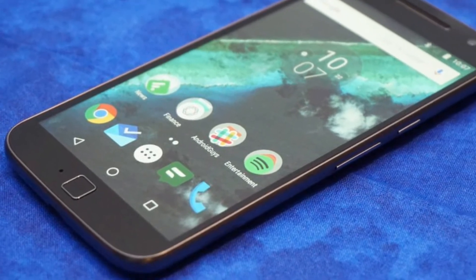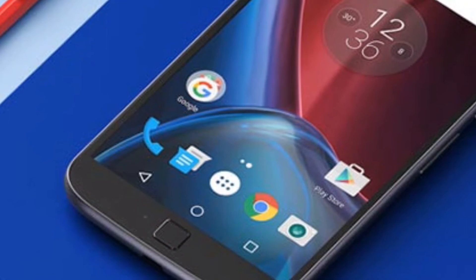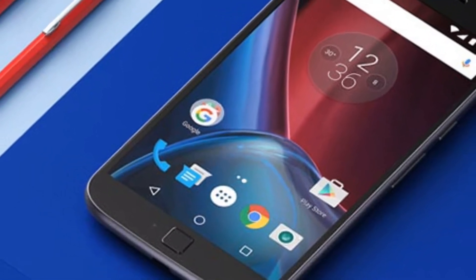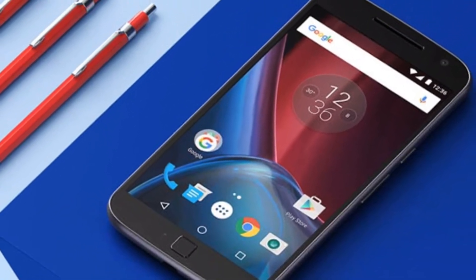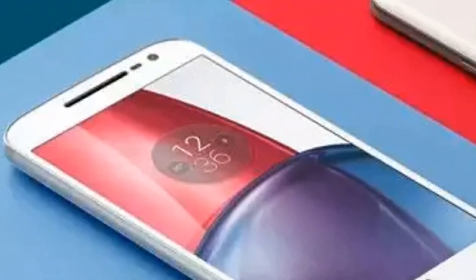Since the G5 Plus is already exclusive on Flipkart, the Moto G5 is also expected to be available via Flipkart itself. And most importantly, it will compete with the Redmi 3S Prime and Lenovo K6 Power, as these phones are currently leading the entry-level smartphone market in India.